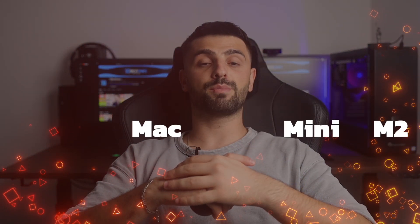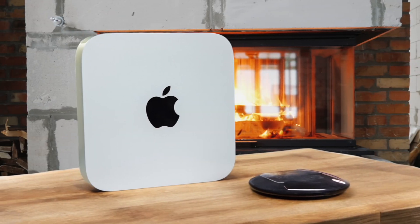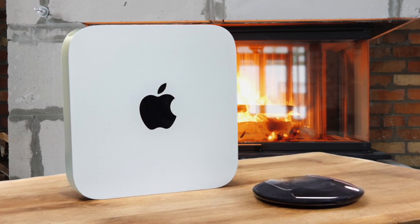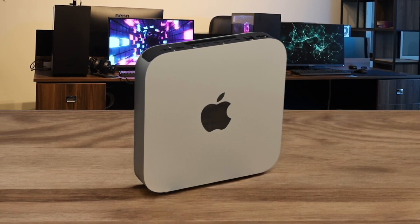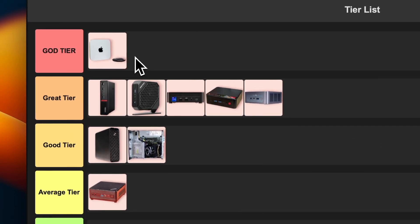Number 9: Apple Mac Mini M2. This little powerhouse is something else. The M2 chip inside is blazing fast, handling everything from basic tasks to video editing like a champ. It's super quiet too, which is awesome for a home office setup. The only bummer is the price can climb pretty quickly if you want more storage or RAM. But for most people, even the base model is going to be plenty powerful. I'm putting this bad boy in god tier without hesitation — it's just that good.